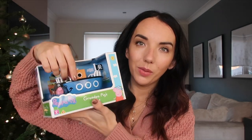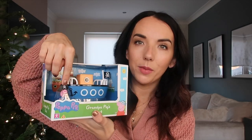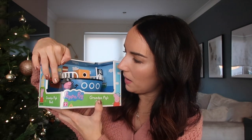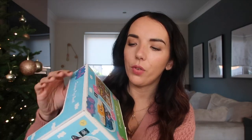I also got Grandpa Pig's boat which you just push along and it comes with Grandpa Pig. They have got a full little kit of different things so he can put the school bus together with the boat and just play with them all together which is cute.